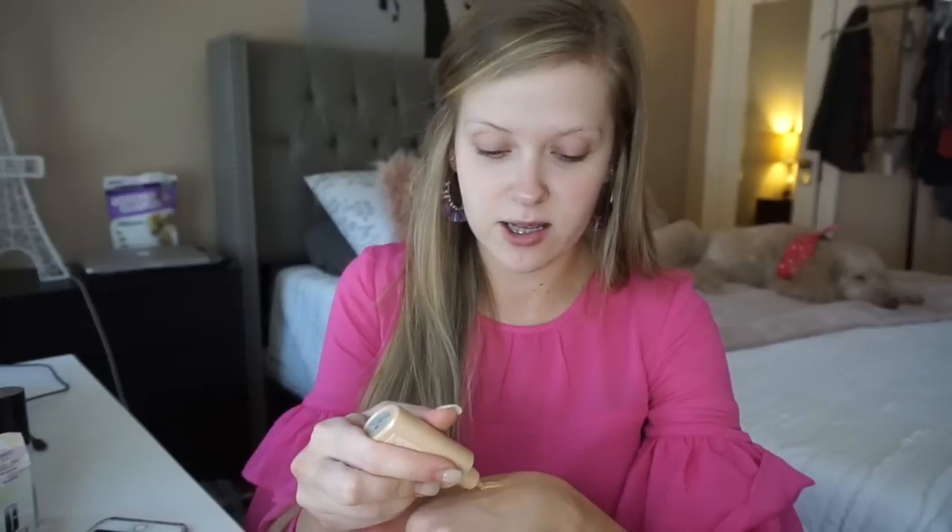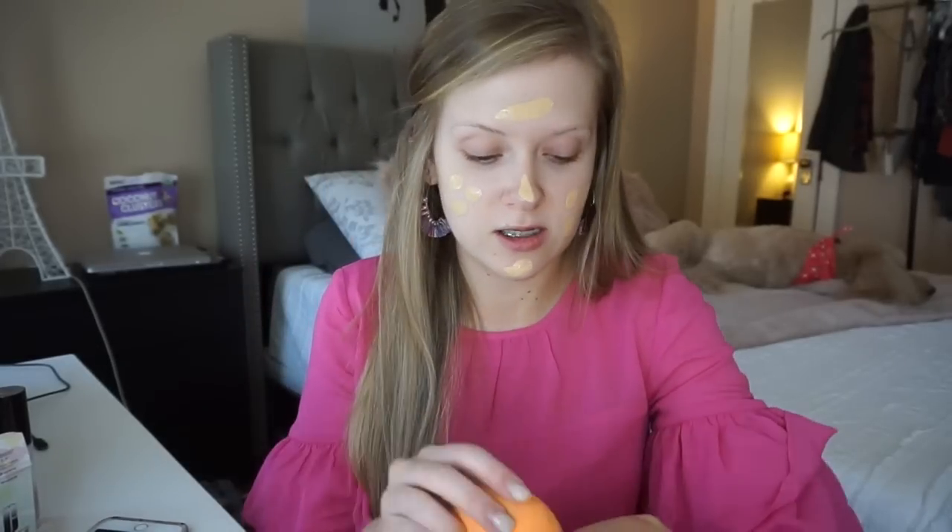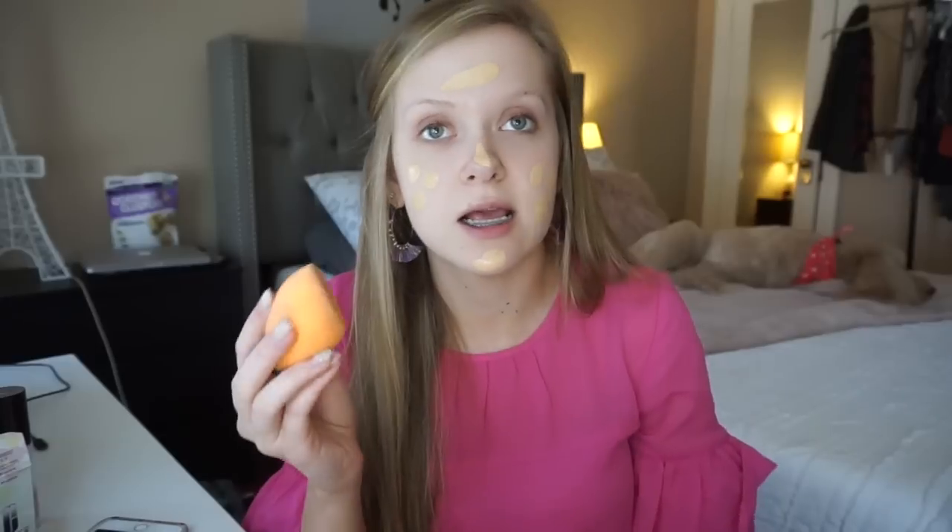Now I'm gonna go in with my Clinique Even Better foundation in the shade Buff. I'm gonna take that on the back of my hand. Sometimes I don't even know how much to squeeze out because with a pump you know a pump's a pump, but with this you squeeze it a little too hard and it's like oops, too much — and I hate wasting product. So I'm just gonna pump that in with my Real Techniques sponge.